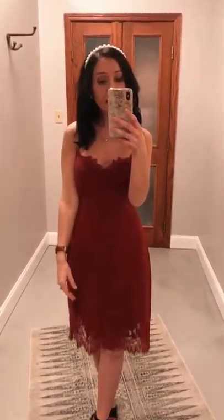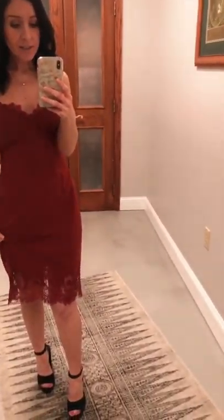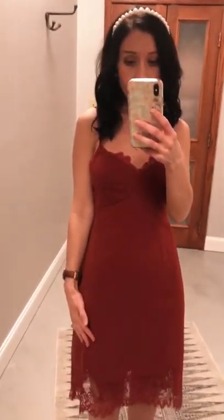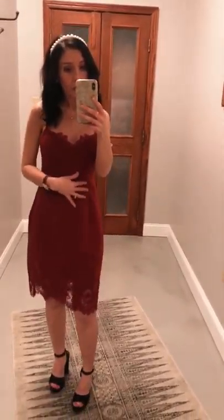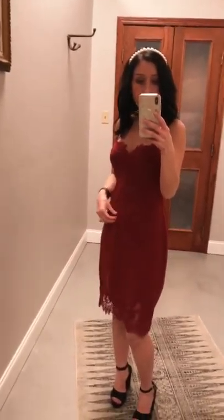This is our lace slip dress in burgundy. It has very delicate eyelash lace across the top and this gorgeous lace detail along the hem. This is a great weight fabric — it has its stripes if you can kind of see that. It's not silk, so it's not going to be too revealing. It's not tight; it's a little fitted but still drapes very well and you have some room in it.